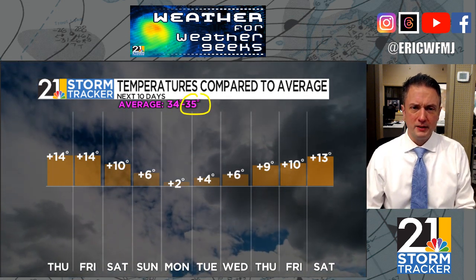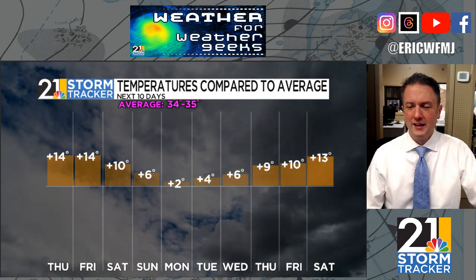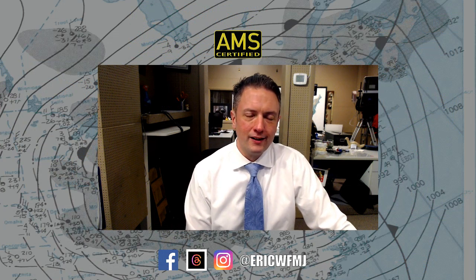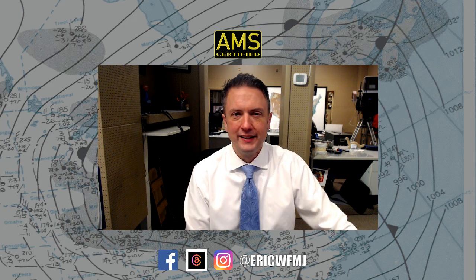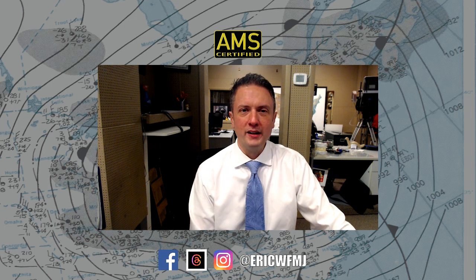In about 10 days, we'll be up to a balmy 35 degrees for those 30-year averages. We're still in what I call the dead of winter, and I really don't start thinking about spring and the increasing sun angle until we get to about Valentine's Day. So we've got a few more weeks of the heart of winter ahead of us.